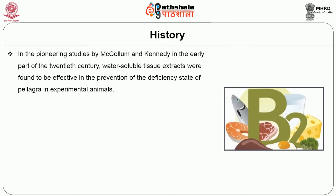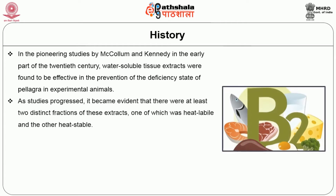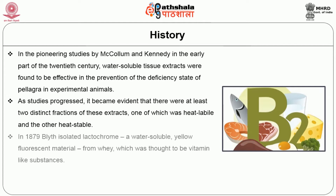Let us start by getting to know about the evolution of riboflavin. In the pioneering studies by McCollum and Kennedy in the early part of the 20th century, water-soluble tissue extracts were found to be effective in the prevention of the deficiency state of pellagra in experimental animals. As studies progressed, it became evident that there were at least two distinct fractions of these extracts, one of which was heat labile and the other heat stable.